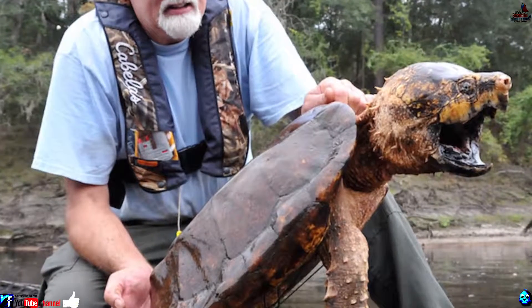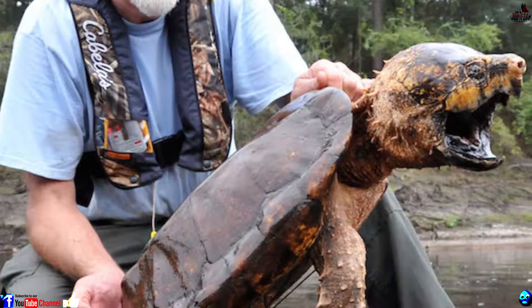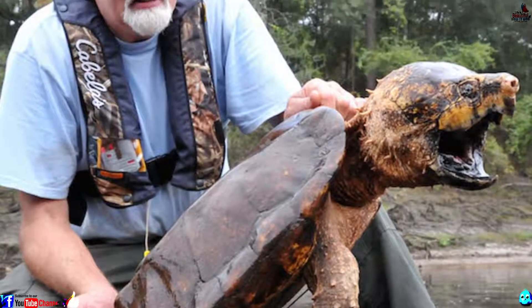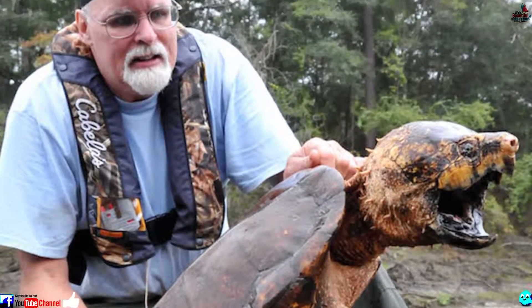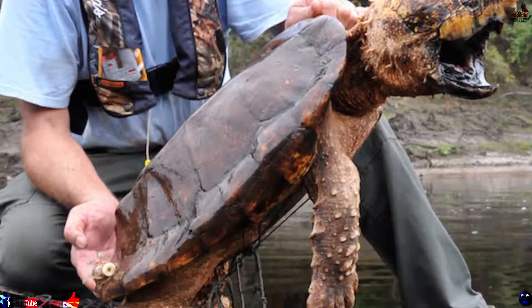Number 14: Alligator Snapping Turtle. It looks somewhat like a small, angry stegosaurus, but the alligator snapping turtle is alive today in America's southeastern bodies of water. This gruesome reptile has a heavy, plated shell and a powerful set of jaws.